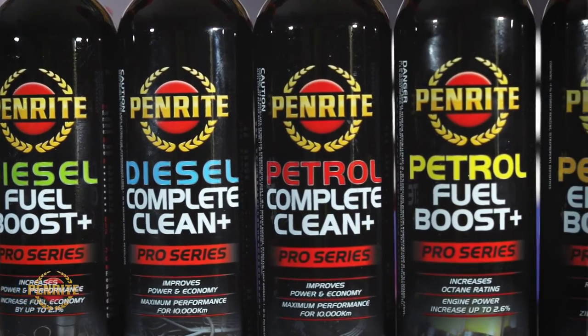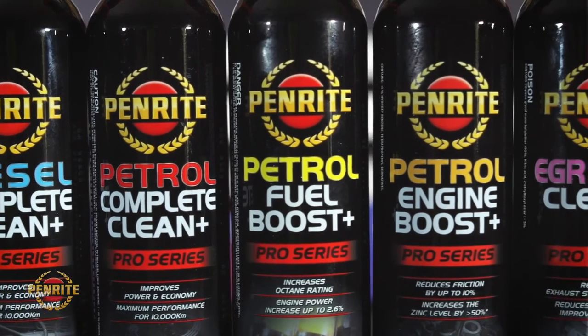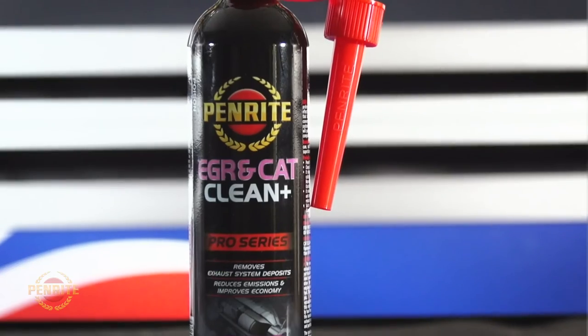It can be used as a fuel additive or can be used directly through a vacuum pipe for more intense cleaning of the lambda sensor, exhaust gas recirculation valve, catalytic converter or particulate filter.